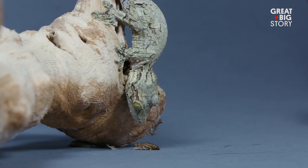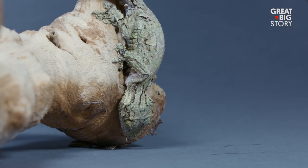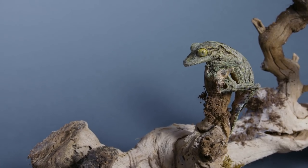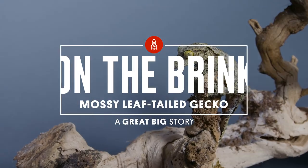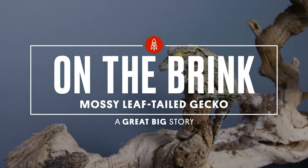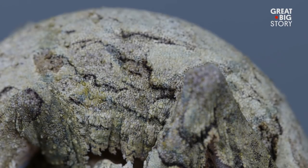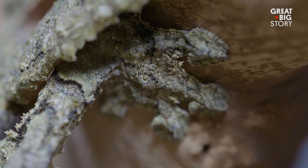While it looks like tree bark, there's more here than meets the eye. This is Madagascar's mossy-leaf-tailed gecko. There are few animals in the world that exhibit such incredible camouflage as a mossy-leaf-tailed gecko.